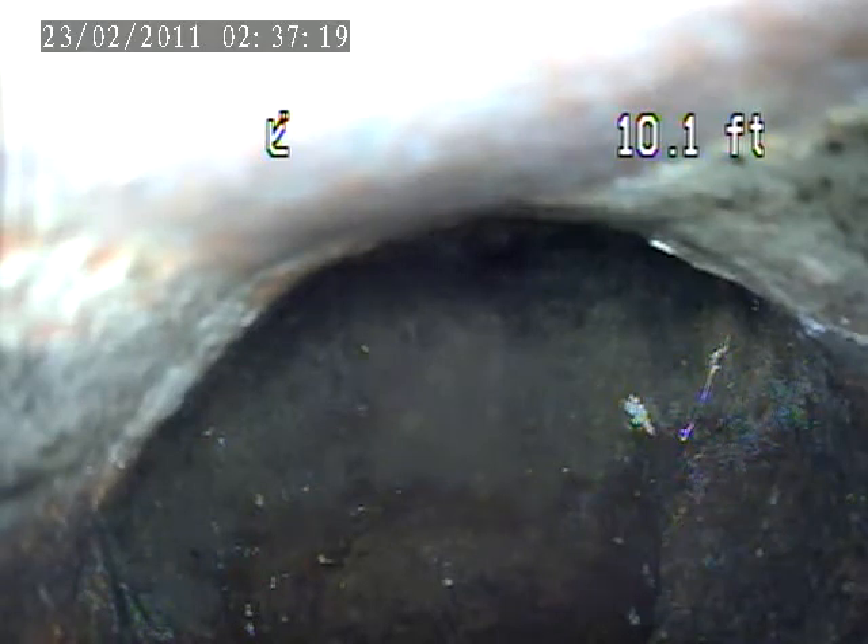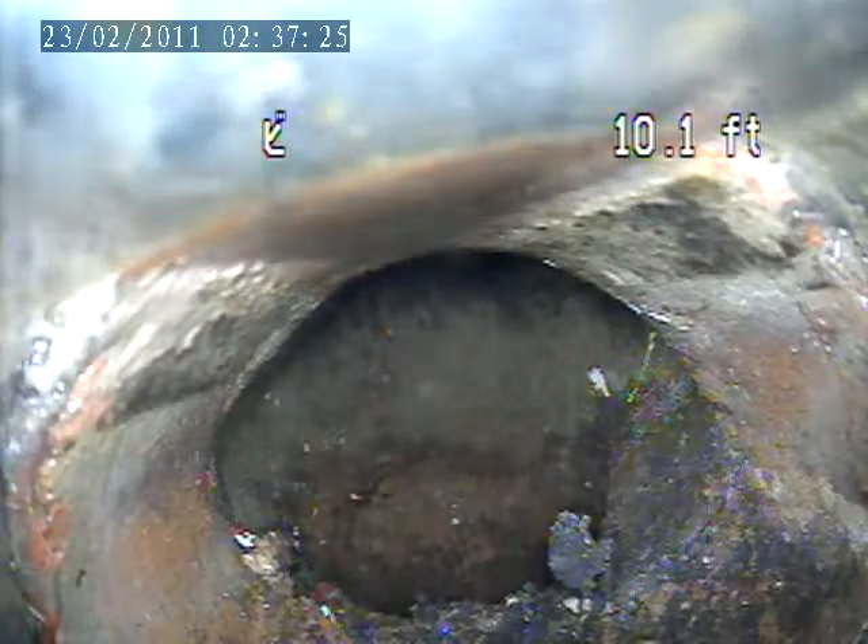We're at 7 School Street. It's an interior inspection from the stack at the bottom of the steps. We went through to a house trap. The house trap is right in front of the camera.